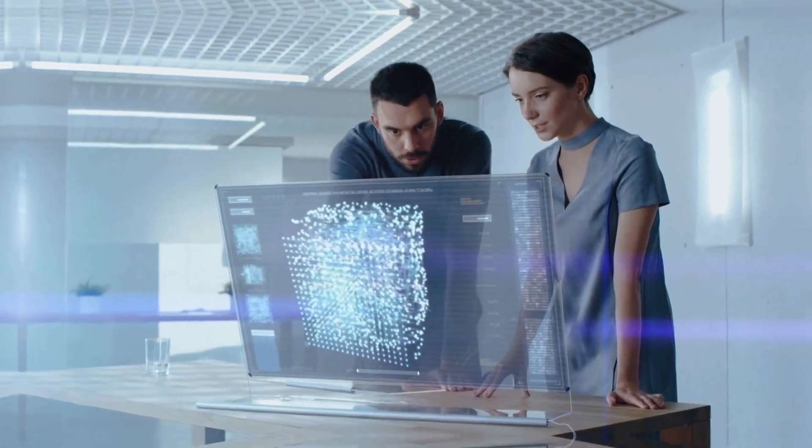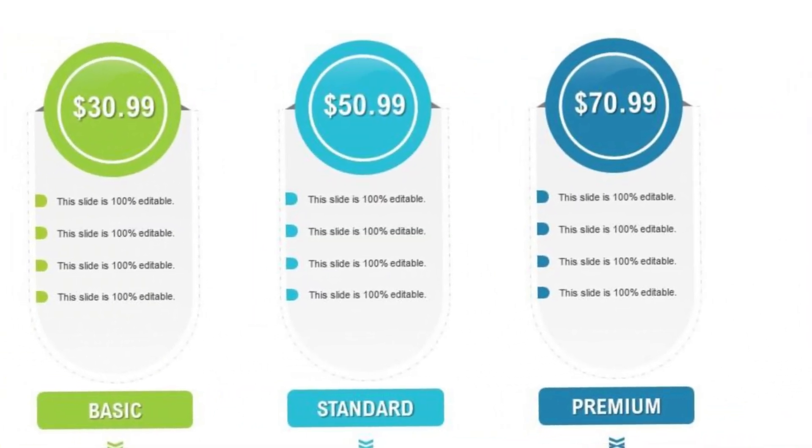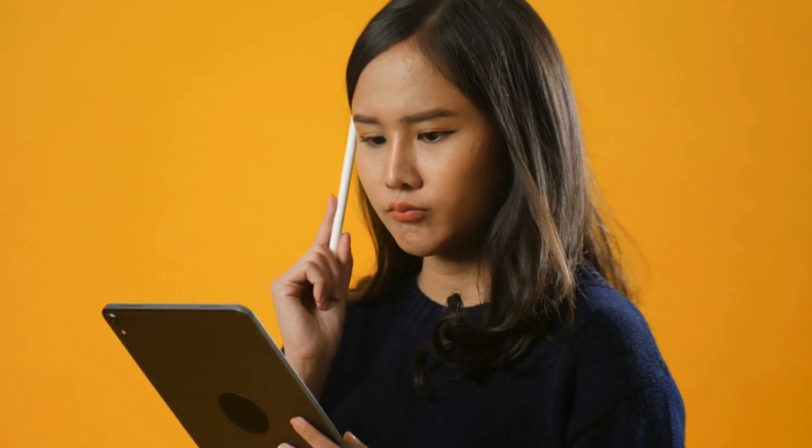Users face multiple subscriptions and fees, making it challenging to determine the right AI for the task at hand.